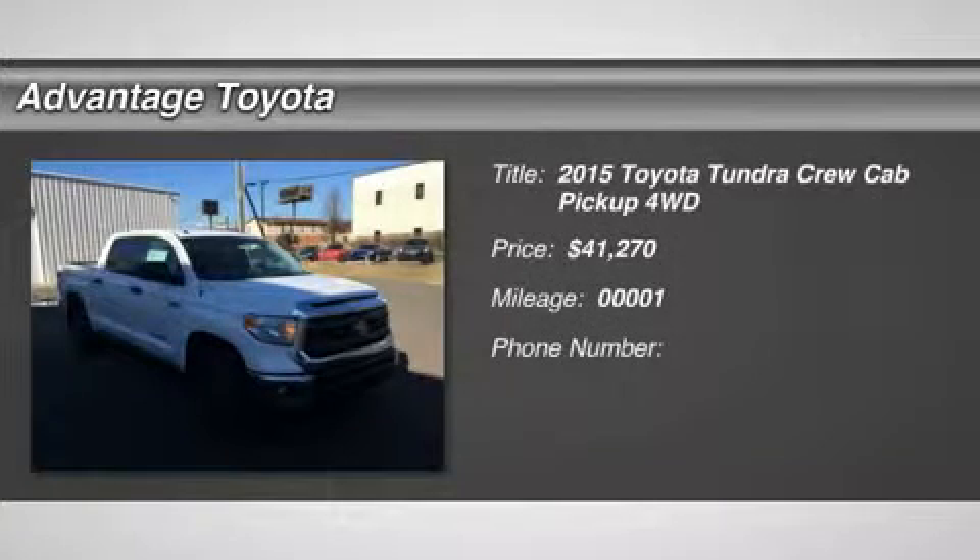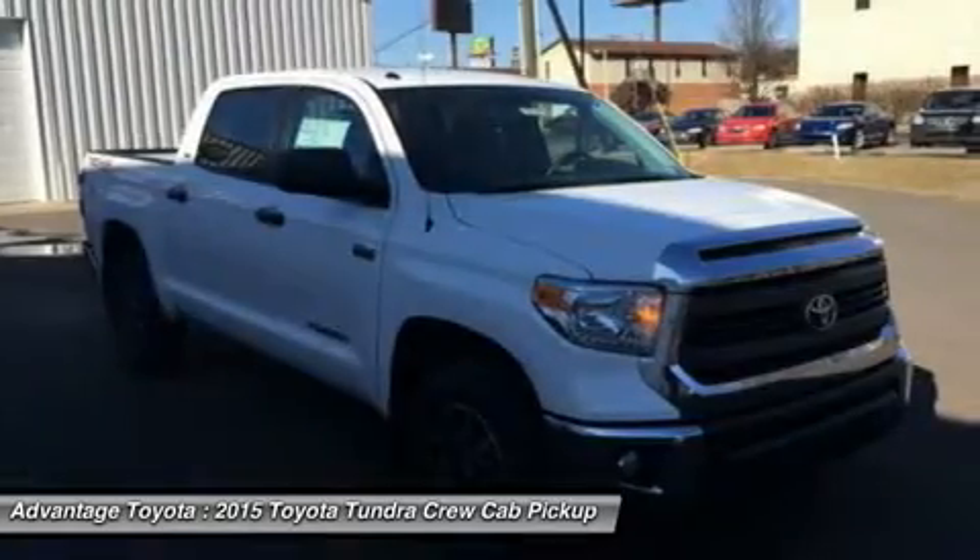Toyota's full-size truck, the Tundra, is a hardcore workhorse with an edgy and exciting look that stands out from the competition.